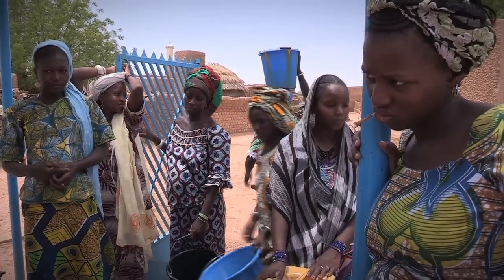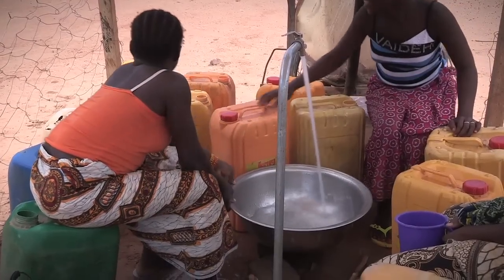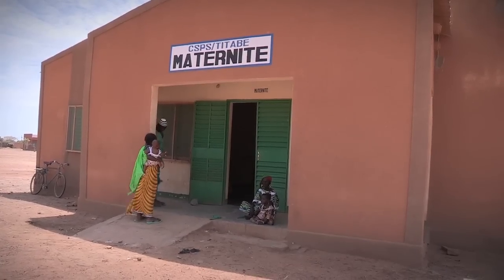The water is distributed at public points of sale in the village, as well as a private distribution point for the CSPS, the Health and Wellness Centre.